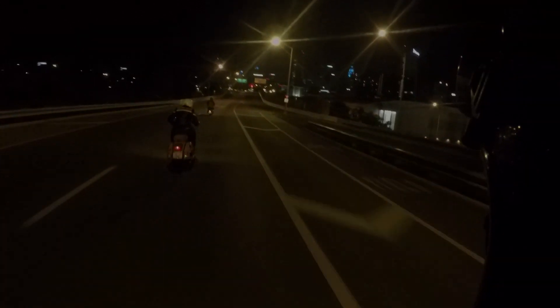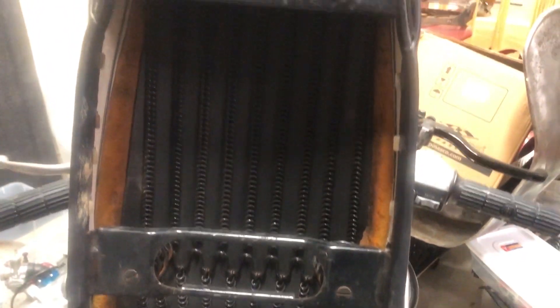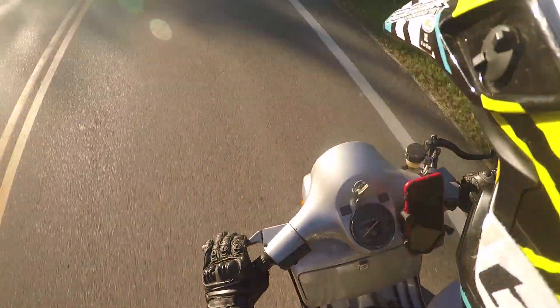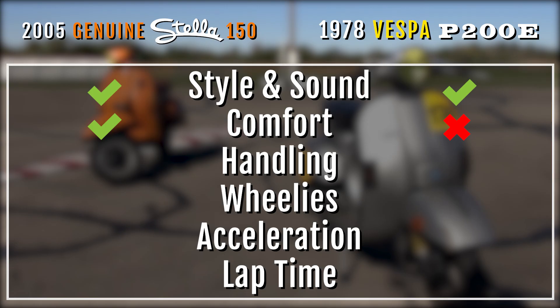Not so much on the P200. When you ride that thing, you really pay the vintage tax. It has a thick metal bar in the middle that, even when you slide back and forth to the side while riding a bit more aggressively, it's always in the way and you end up just sitting on it. So this point goes to the Stella, and puts it in the lead.